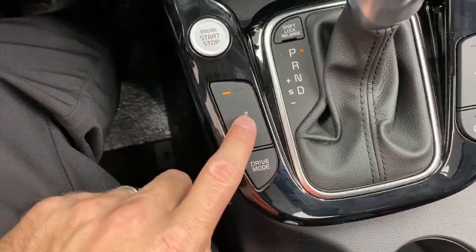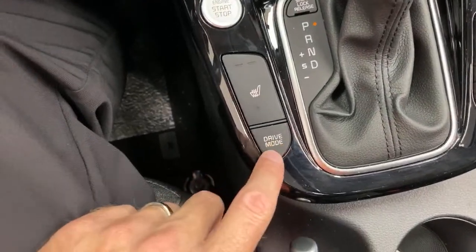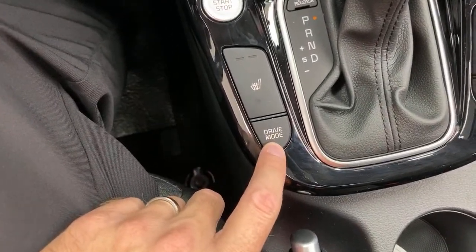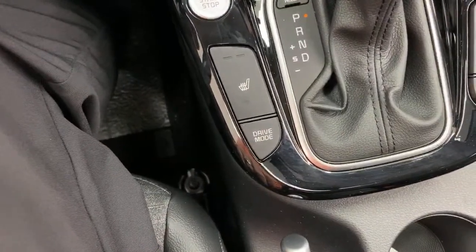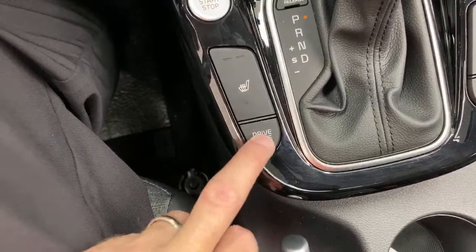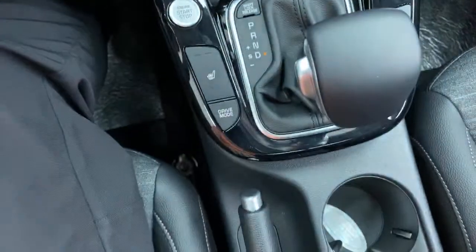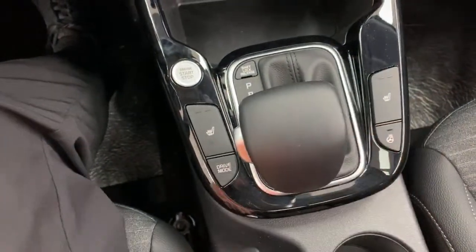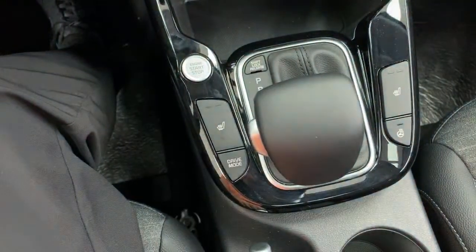Heated seats — rump roasters — are down here, as you'd expect in just about every Kia. There are two drive modes: Normal and Sport. You don't really need three drive modes in some of these cars, so Normal and Sport is perfectly fine. This is an automatic IVT transmission that you can also manually tap through the gears forward and back.